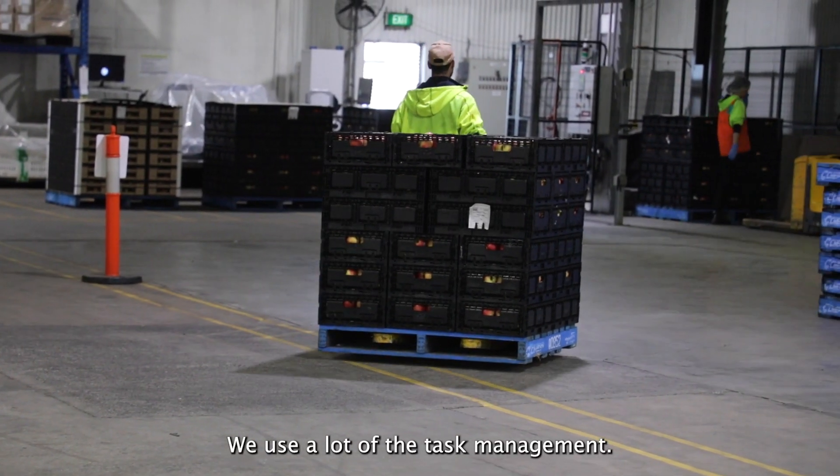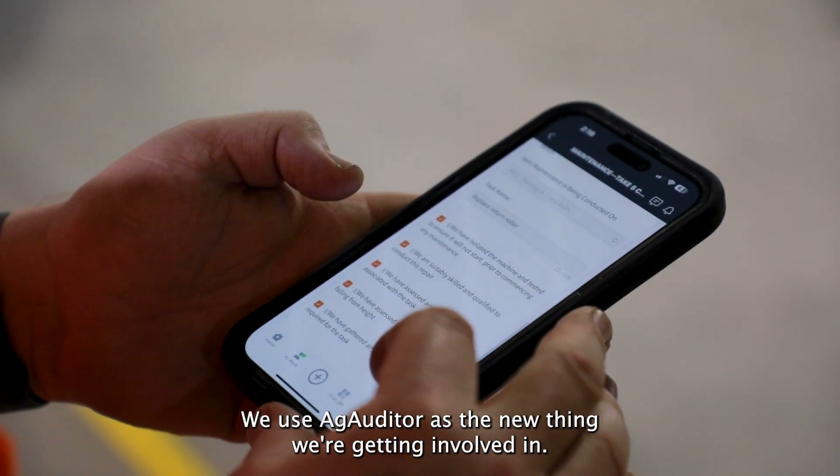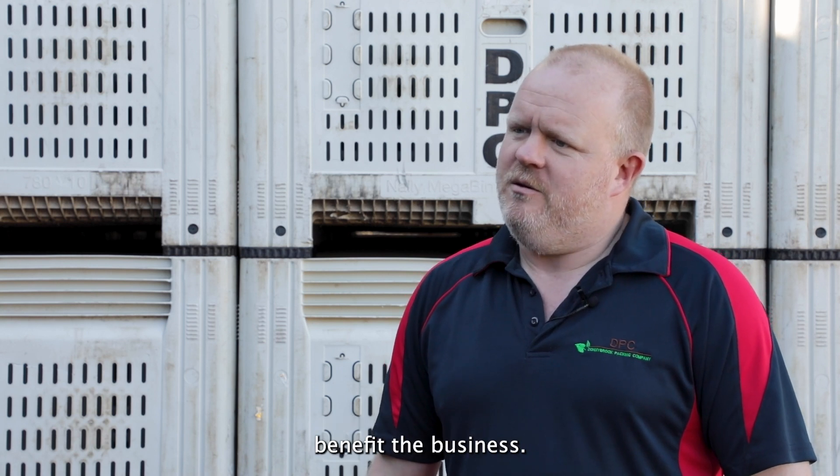We use a lot of the task management. We use the checklists. We use Ag Auditor as the new thing we're getting involved in, and really enjoying learning how that can benefit the business.